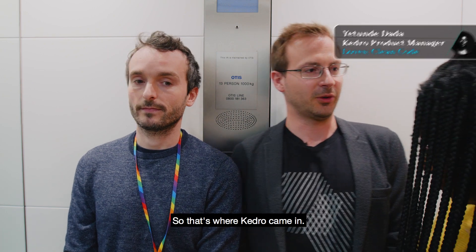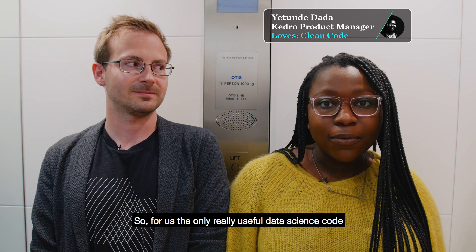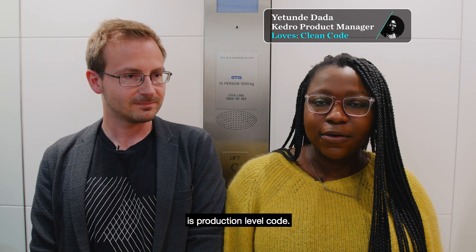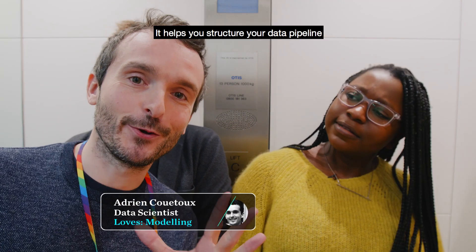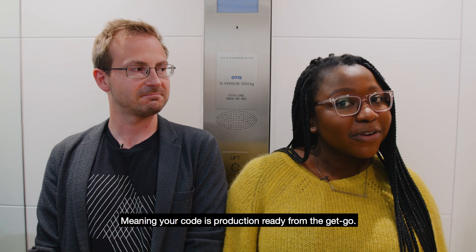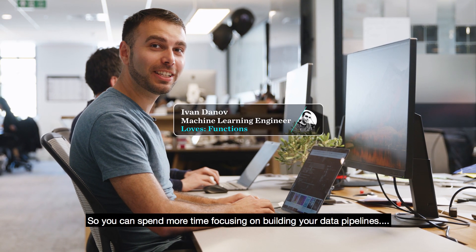So that's where Kedro came in. The only really useful data science code is production level code, and the really exciting thing about Kedro is it helps structure your data pipeline using software engineering principles, meaning your code is production ready from the get-go. So you can spend more time focusing on building your data pipelines.